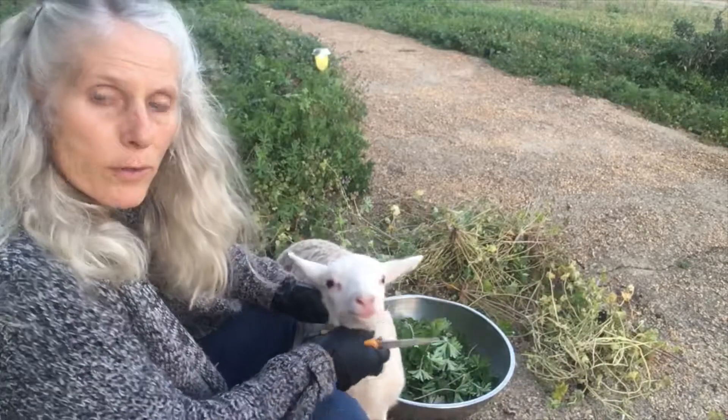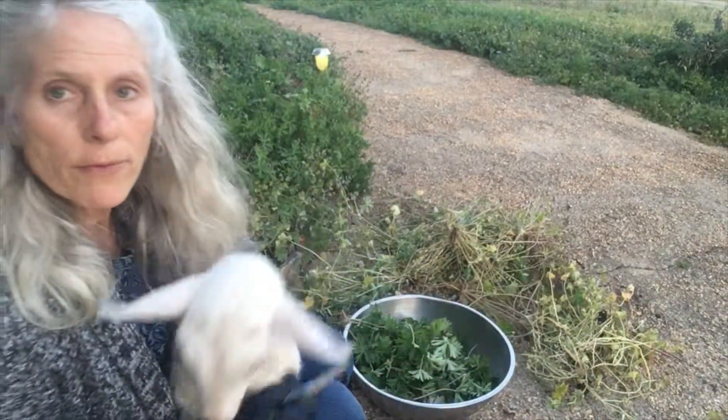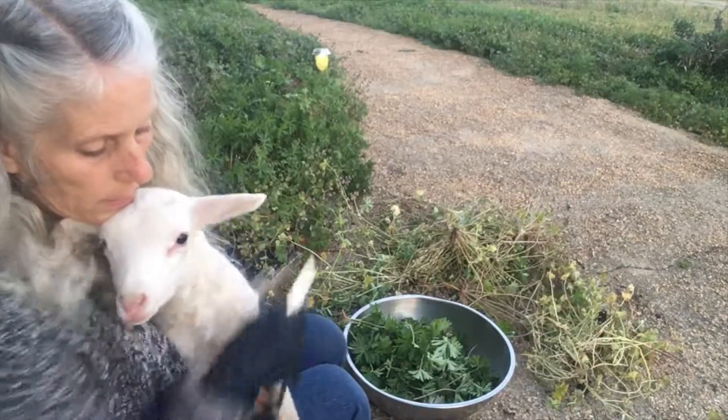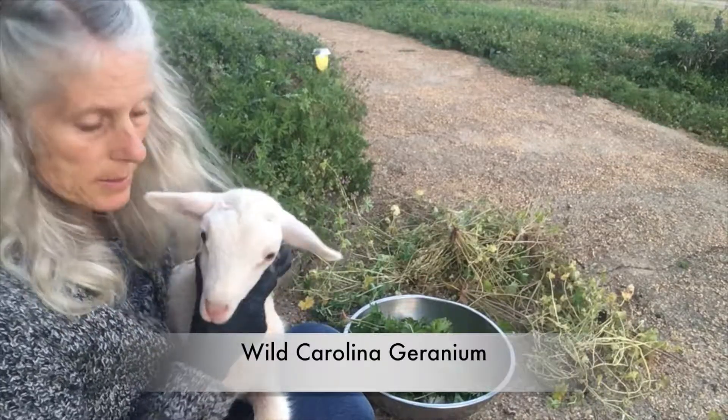Hi, this is Michelle from God's Wish Gardens. I have a little friend here, her name is Cinnamon, and she's bottle-fed, so she's happy — she's been bottle-fed for the evening. She's visiting me here while I harvest my wild geraniums in the garden.